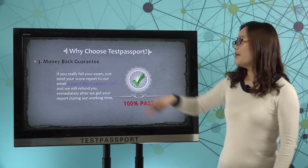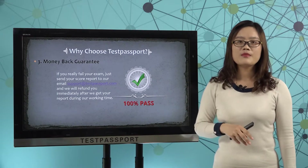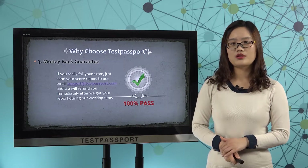Number 3, money back guarantee. If you really fail this exam, please just send your score report to us and we will proceed the refund in 24 hours after we get your score report.